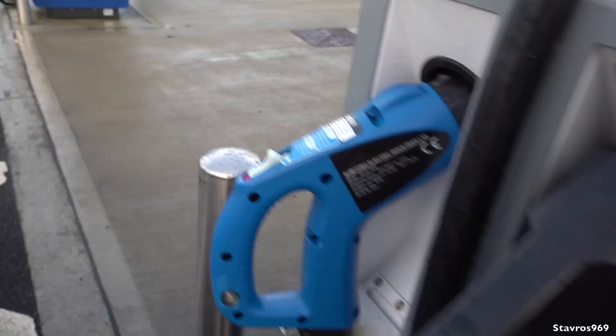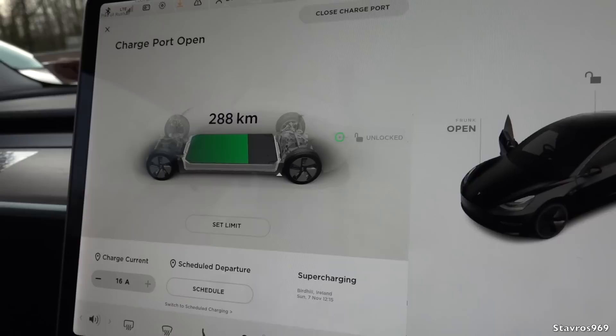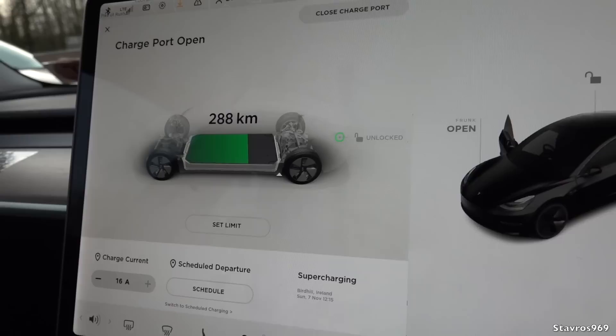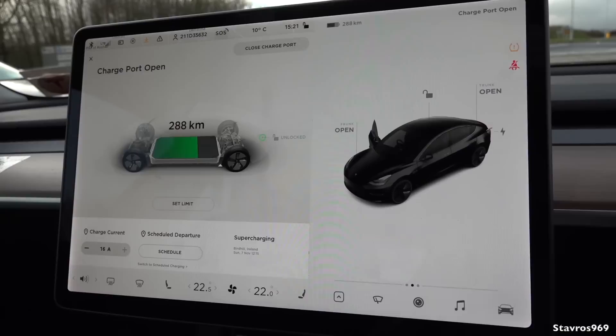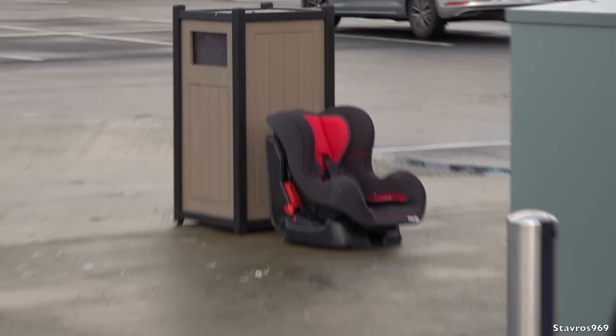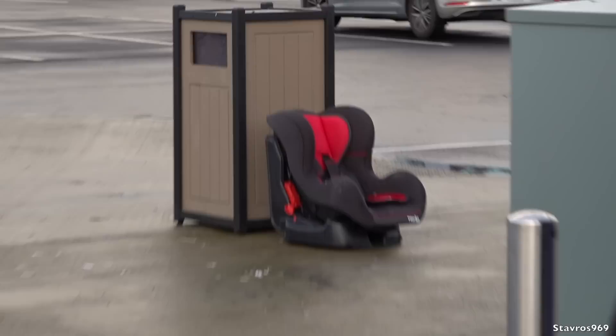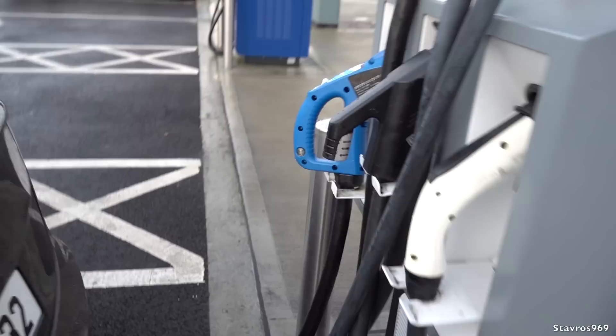The charger supports CCS, CHAdeMO, and Type 2. The Tesla doesn't show a battery percentage — it just shows kilometers remaining, which is currently 288. We arrived at 289 km, having started at 415 km, and it's 85 km to get down here — so it used 126 km of range to drive 85 km, a 41 km discrepancy. Now I need to open the charge port and swipe my card to start charging.